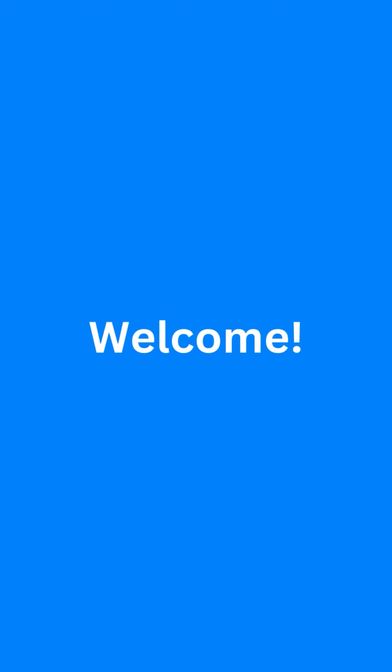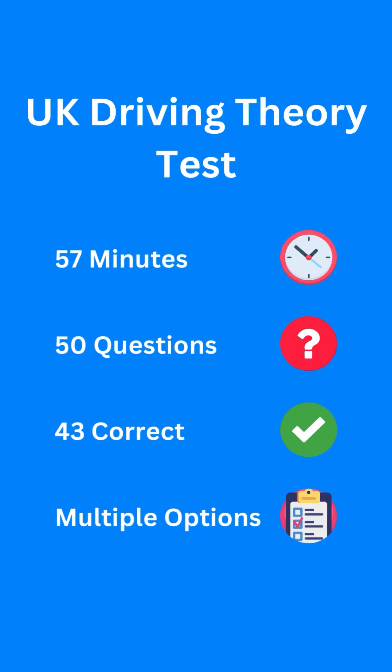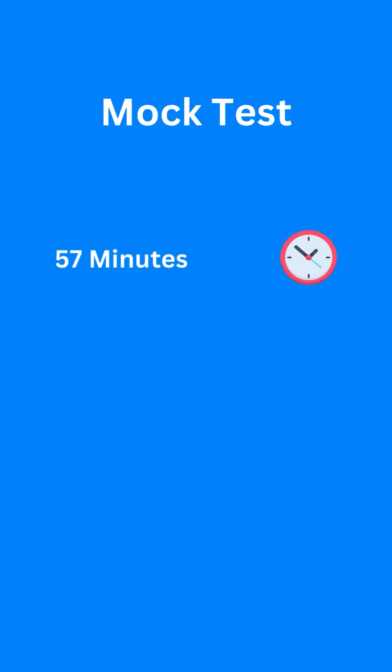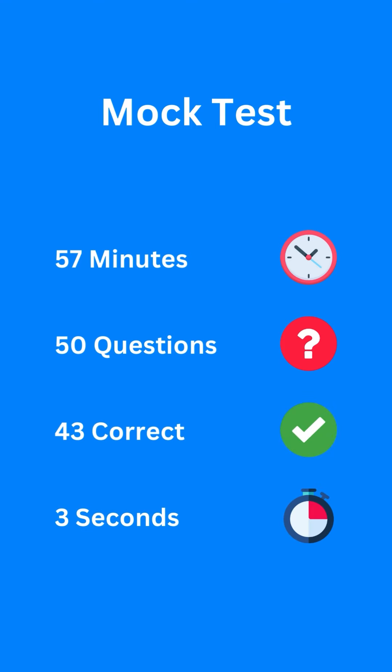Hey guys, welcome back to a brand new video. In this video, we will discuss the UK driving theory test. You have 57 minutes to answer 50 questions in total and you have to get at least 43 of them correct in order to pass. All of these questions have multiple options and you have to choose the correct one. We will do a mock test just like the real one. I will give you 3 seconds to guess the correct answer for each question and then I will review the answer. Taking mock tests is a great way to practice your skills and improve before your real test. Let's start with our first question.